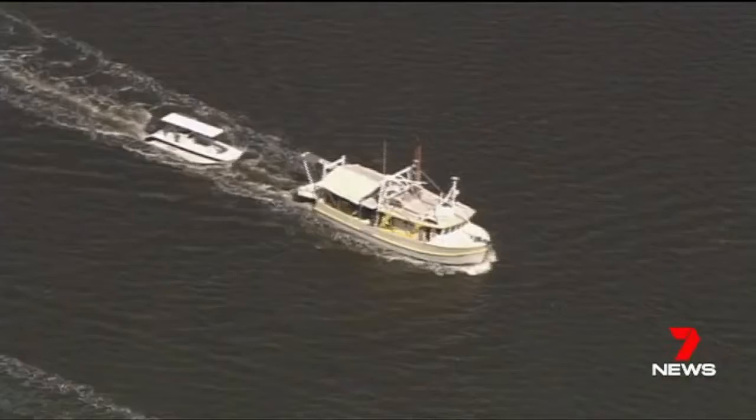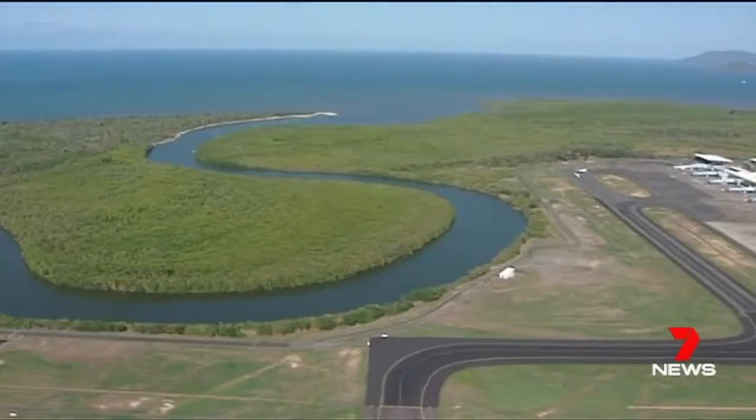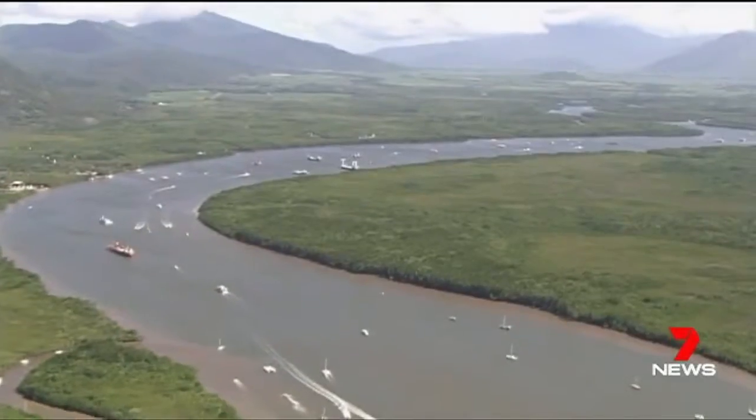We've been under scrutiny for a long time about all the impacts that we're making out of this region, and to say look, this is a good starting point. Several waterways received a poor grade for their habitat and hydrology, including the Barron River and the Trinity Inlet.